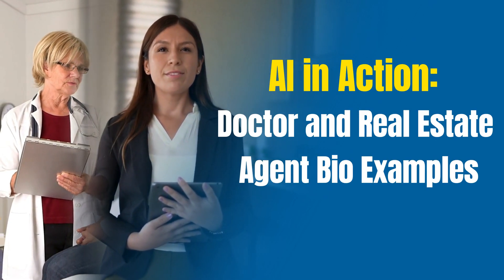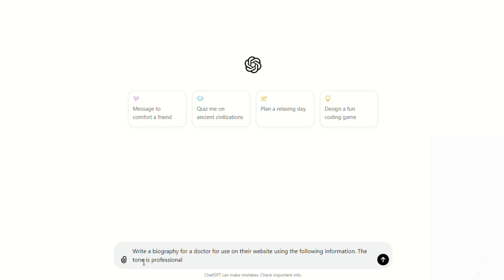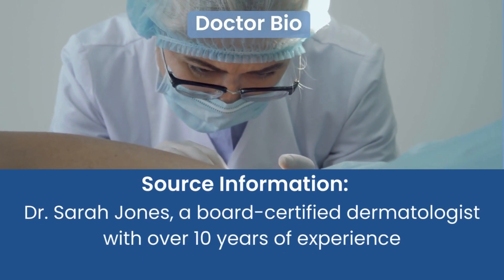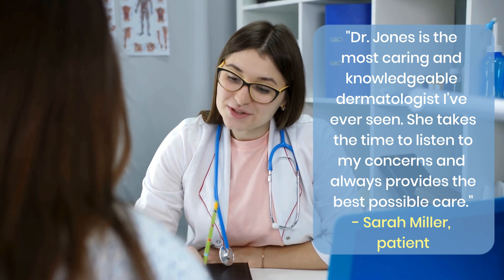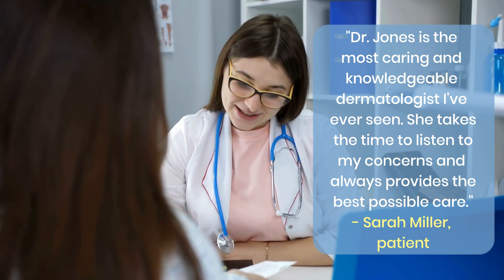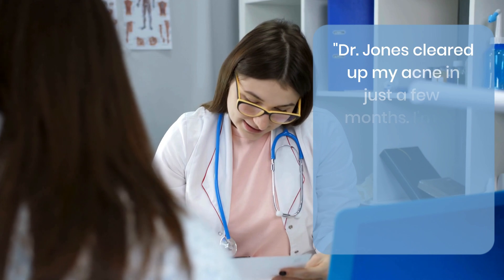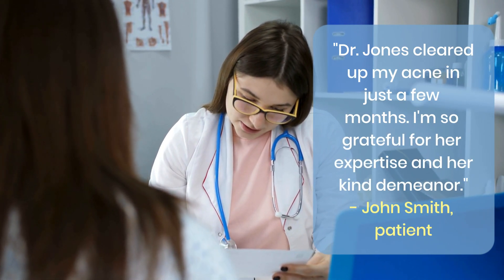Let me show you what this means in an example prompt. Let's write a biography for a doctor for use on their website using the following information. The tone is professional. For source information, we use a brief intro of Dr. Sarah Jones, a board-certified dermatologist with over 10 years of experience. For testimonials, we use: 'Dr. Jones is the most caring and knowledgeable dermatologist I have ever seen. She takes the time to listen to my concerns and always provides the best possible care.' And: 'Dr. Jones cleared up my acne in just a few months. I'm so grateful for her expertise and her kind demeanor.'